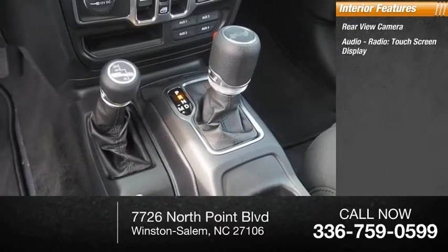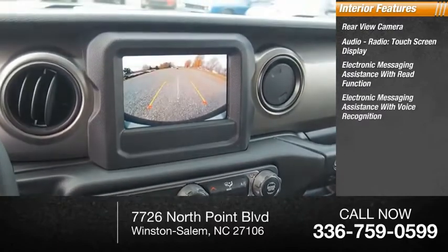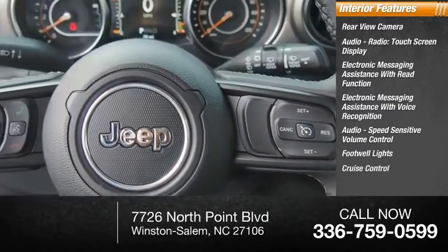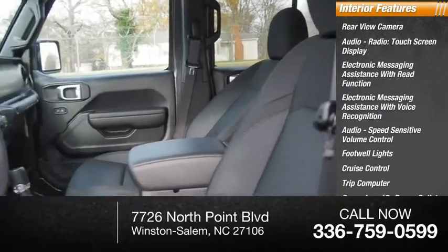Touchscreen display, electronic messaging assistance with read function, electronic messaging assistance with voice recognition, audio speed sensitive volume control, footwell lights, cruise control, trip computer, cargo area 12 volt power outlet, and child safety locks.